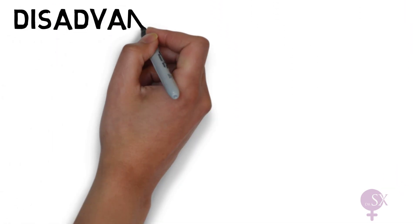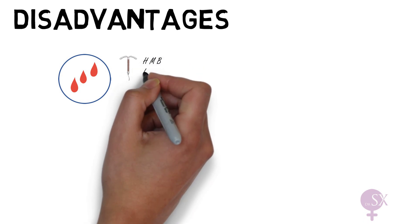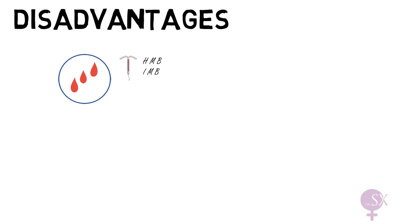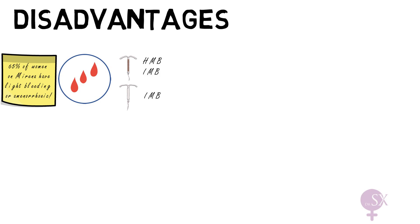Regarding disadvantages: IUDs most commonly cause abnormal uterine bleeding. Heavier bleeding and intermenstrual bleeding are common with the copper coil, especially in the first three to six months, but usually settle with time. Women with a hormonal IUD may experience spotting, again most common in the first three to six months. Notably, 65% of hormonal IUD users will have light bleeding or be completely amenorrhoeic. Abnormal bleeding is the most common reason for removing intrauterine contraception.